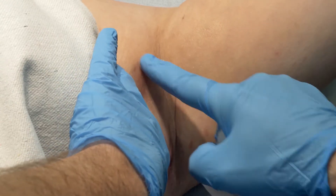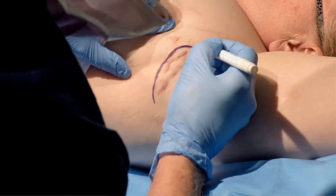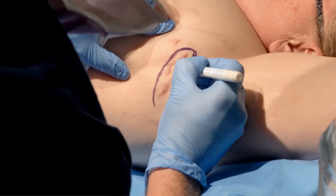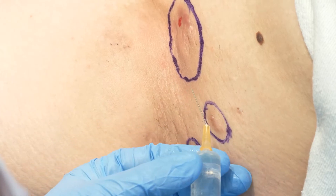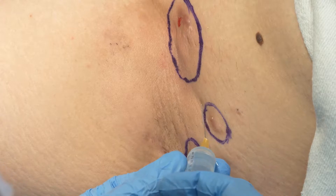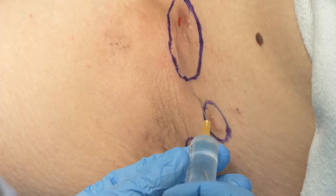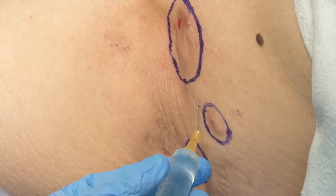At the start of the procedure, the healthcare professional will examine you and mark the extent of the area due to be de-roofed with a skin pen. You will then be positioned comfortably on the operating table or couch. The local anaesthetic, to make the area numb, will be injected around the marked areas. This can be uncomfortable, but the stinging sensation only lasts for the duration of the injection. The local anaesthetic takes 5-10 minutes for full effect.